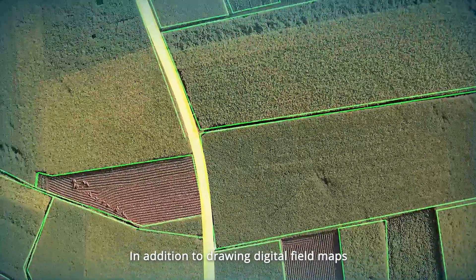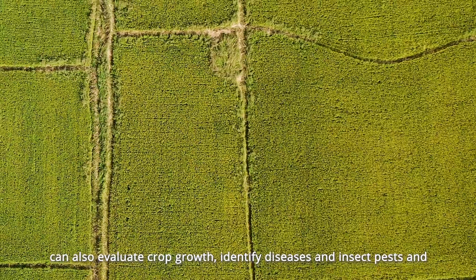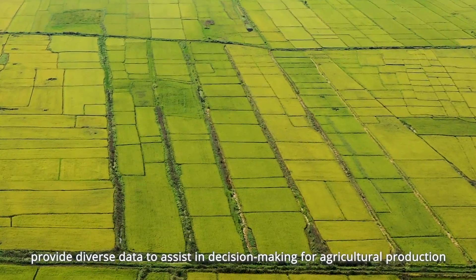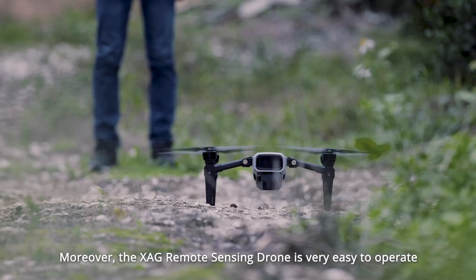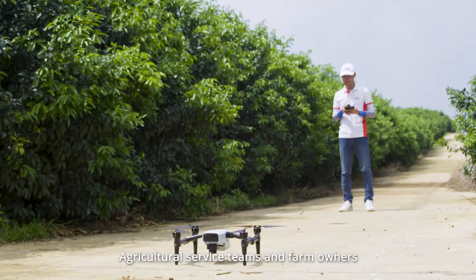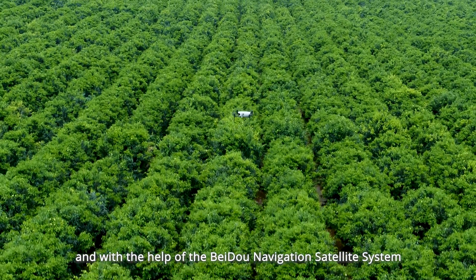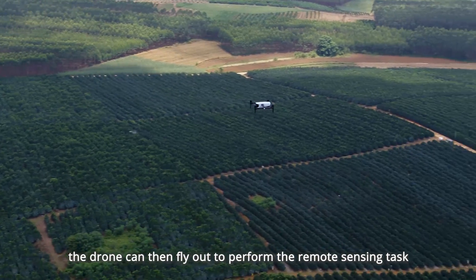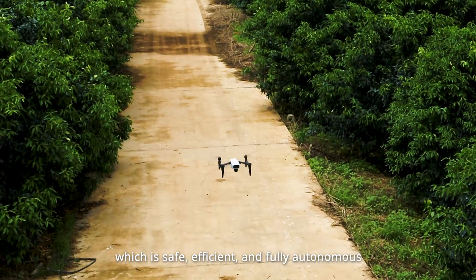In addition to drawing digital field maps, the multi-spectral cameras on the XAG Remote Sensing Drone can also evaluate crop growth, identify diseases and insect pests, and provide diverse data to assist in decision-making for agricultural production. The XAG Remote Sensing Drone is very easy to operate — agricultural service teams and farm owners can plan the mapping area using a cell phone, and with the help of the BeiDou Navigation Satellite System, the drone can fly out to perform the remote sensing task and return after completion, which is safe, efficient, and fully autonomous.